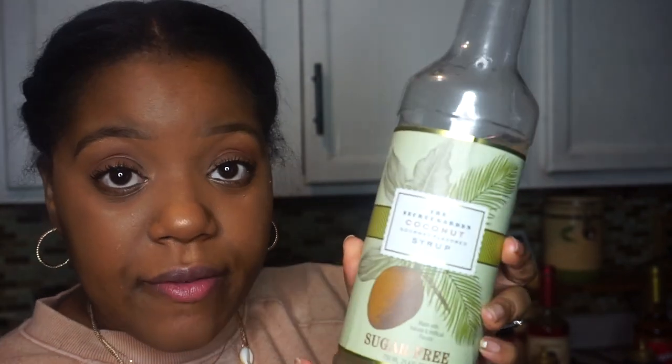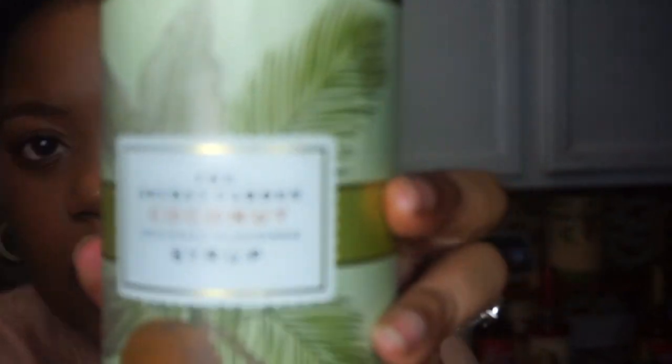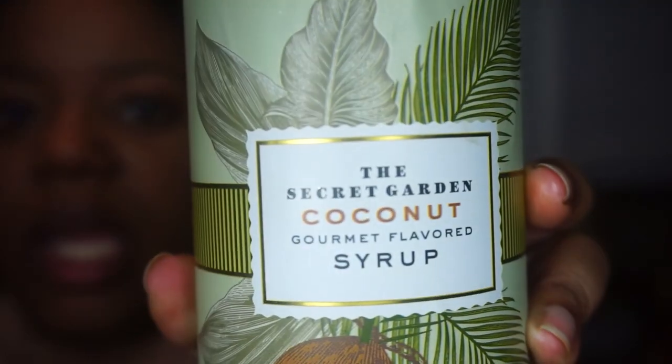And my last specialty one, I am going to go with the coconut. So this one is also sugar-free. There we go — so this one is the Secret Garden Coconut Syrup. This syrup is so good. I've tried this one hot, I've had it cold as an iced coffee. This one is it — it is so bomb. And if you buy the coconut cream creamer with this, don't say I never gave y'all nothing.